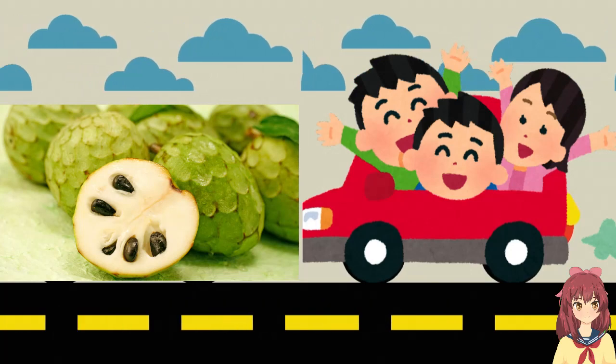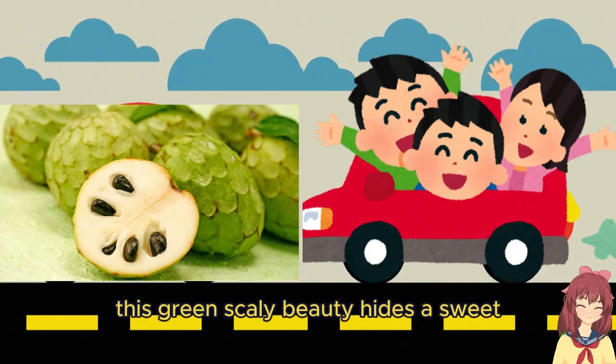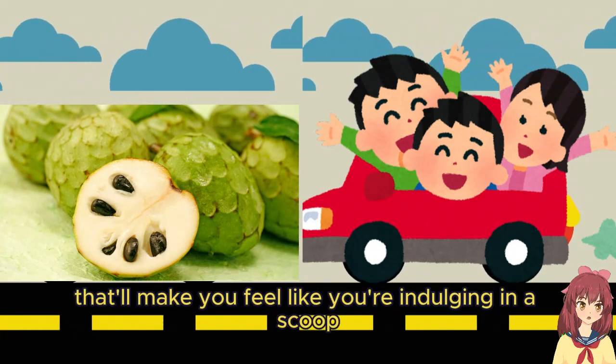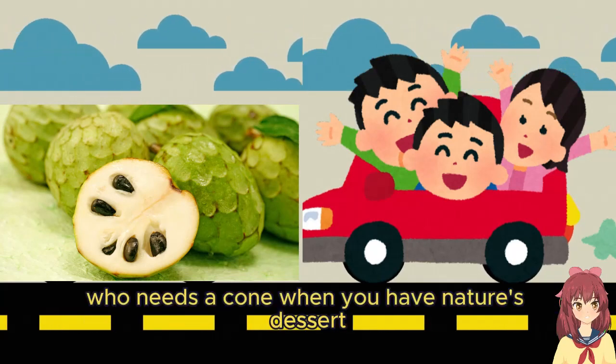Next we have the cherimoya, known as the ice cream fruit. This green, scaly beauty hides a sweet, custard-like flesh that'll make you feel like you're indulging in a scoop of creamy goodness with every bite. Who needs a cone when you have nature's dessert?